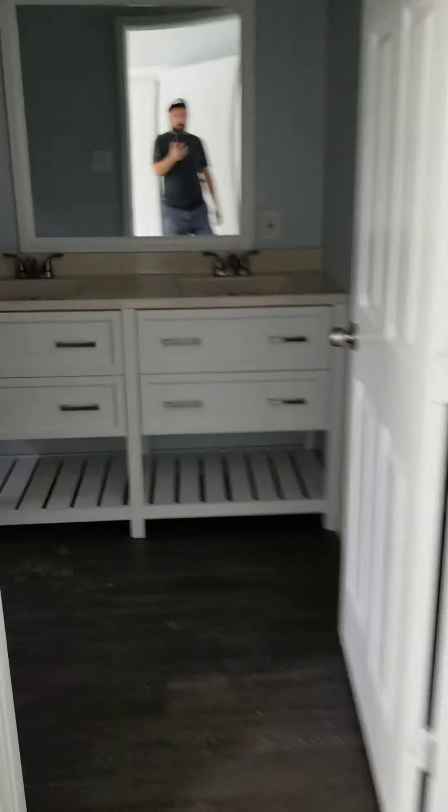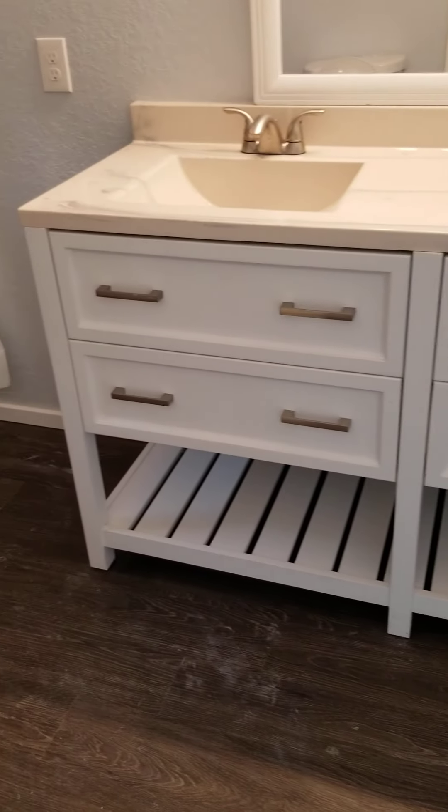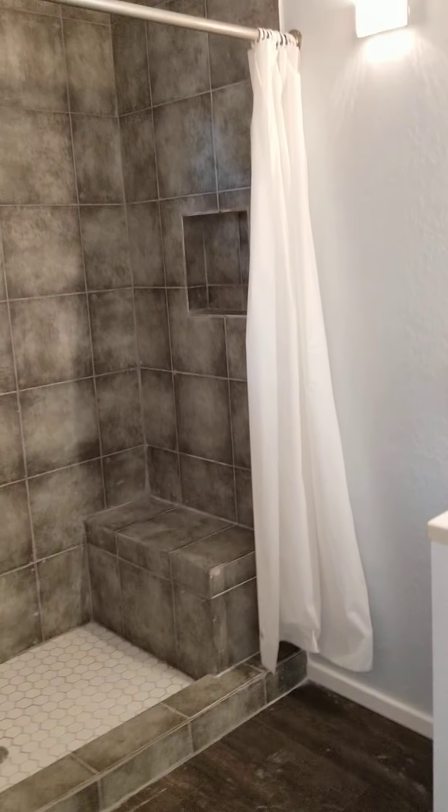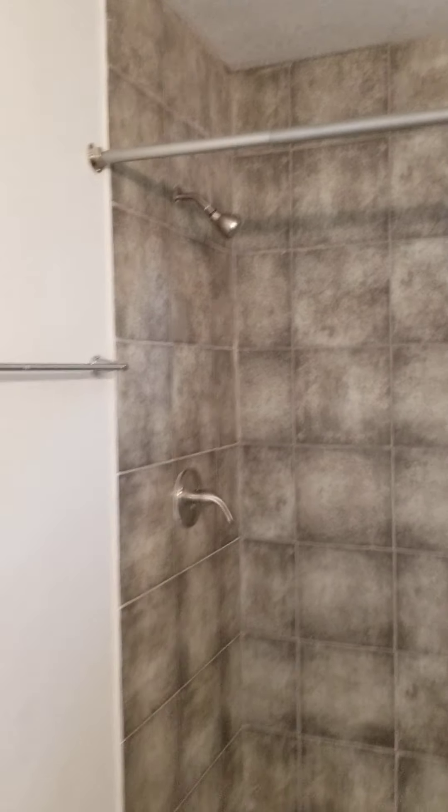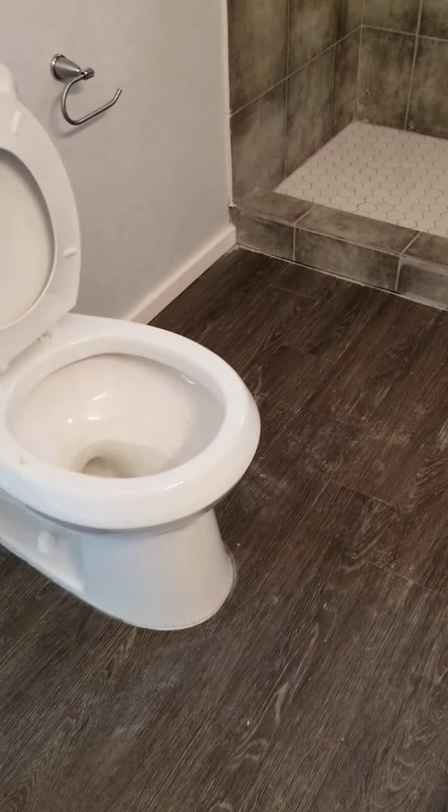And the bathroom is a good size too. You have double vanities. So you have a good space in between.